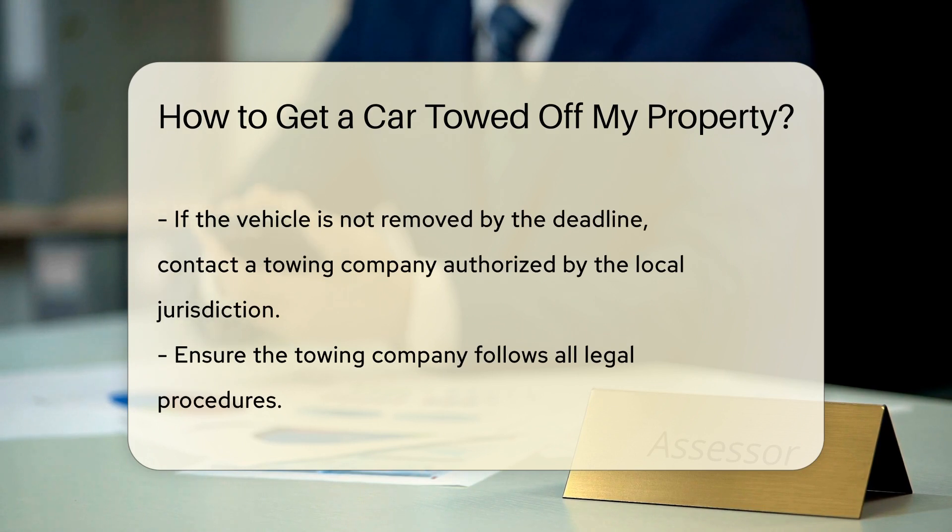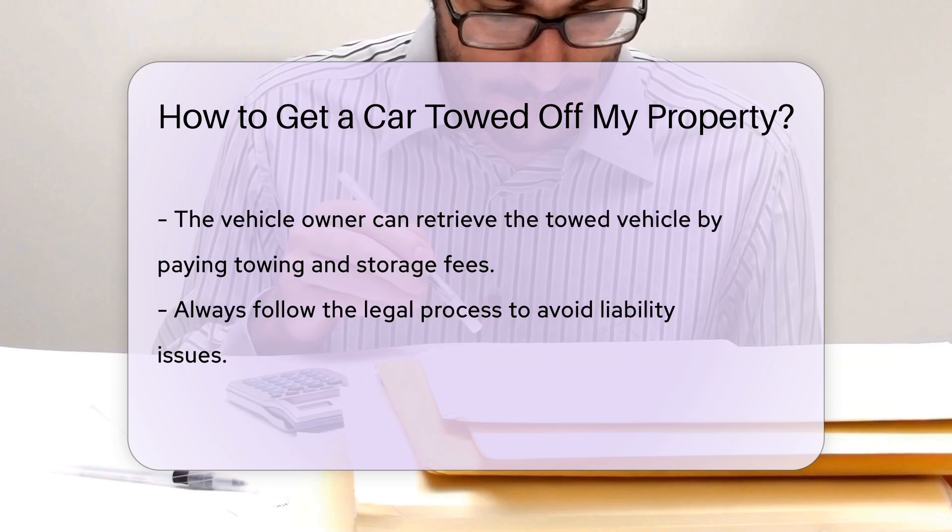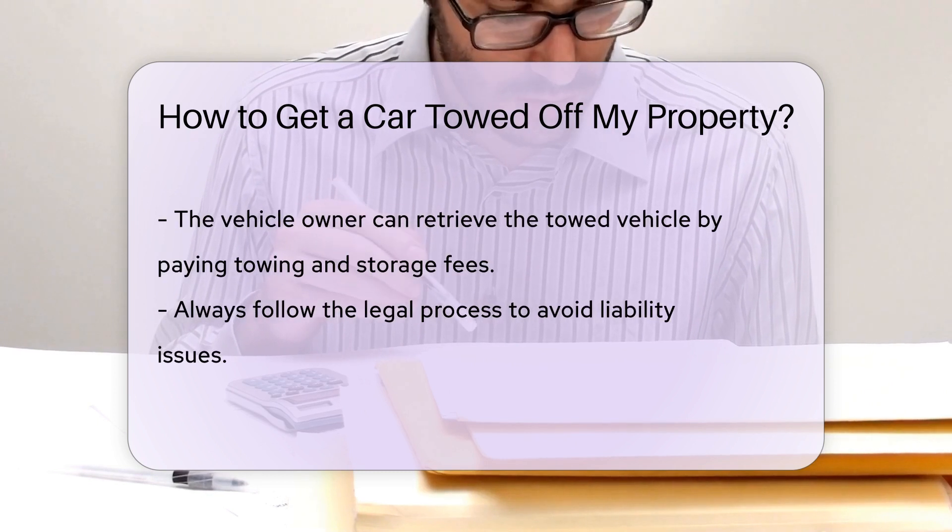Then, if the vehicle is still not removed after the specified deadline, you can contact a towing company authorized by your local jurisdiction. Ensure the towing company follows all legal procedures to avoid any liability issues.